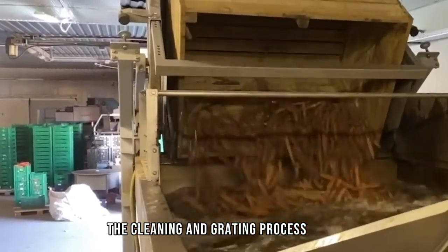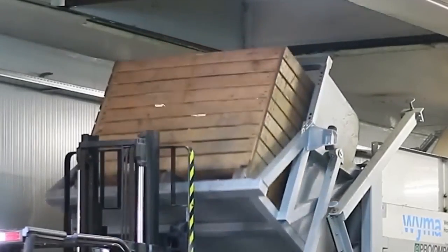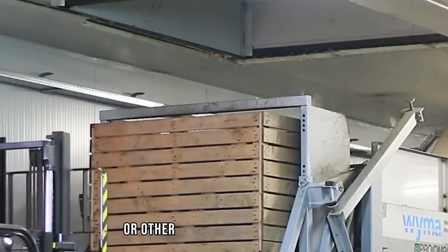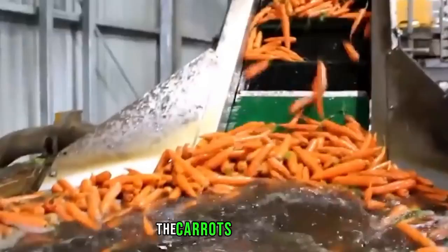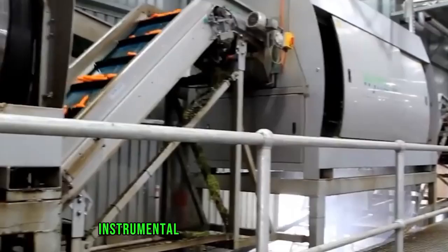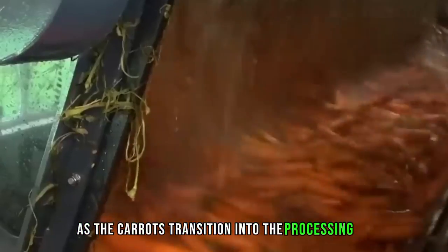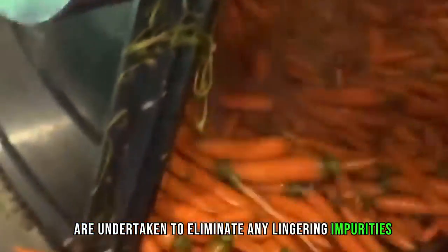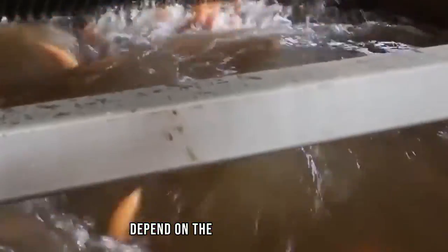The cleaning and grading process follows, starting with an initial cleaning procedure using high-pressure water jets or other effective cleaning methods to eliminate excess soil and debris. Automated grading systems then categorize the carrots based on size, shape, and quality, with optical sensors and cameras employed for precise grading to create batches meeting specific market requirements. As the carrots transition into the processing phase, additional cleaning measures eliminate any lingering impurities. The specific processing methods employed — such as cutting, peeling, or shaping — depend on the desired end product.